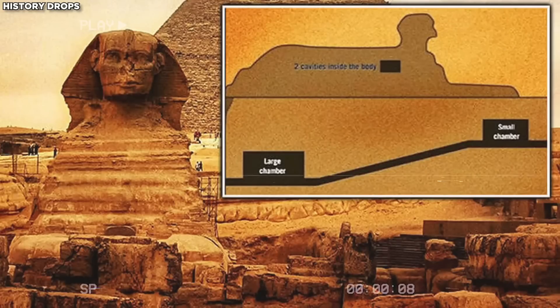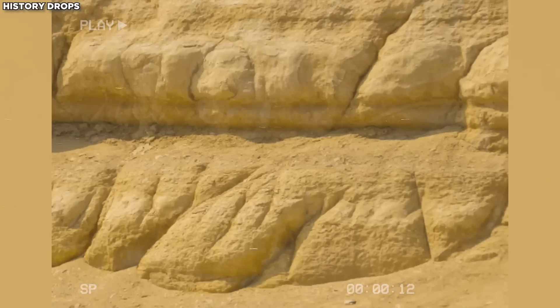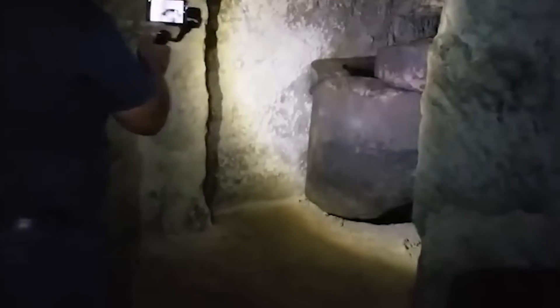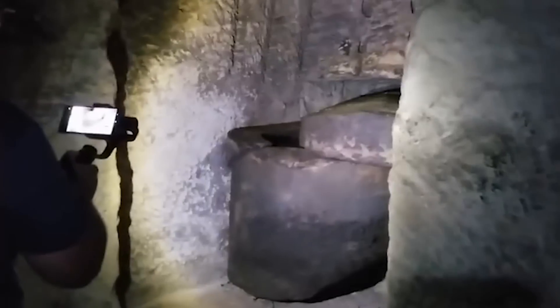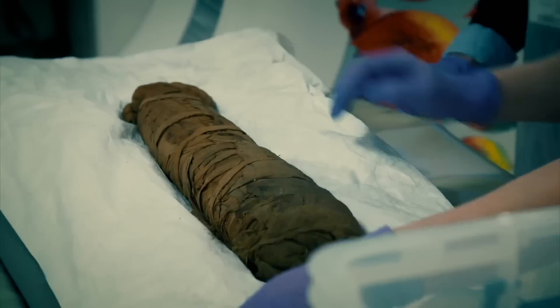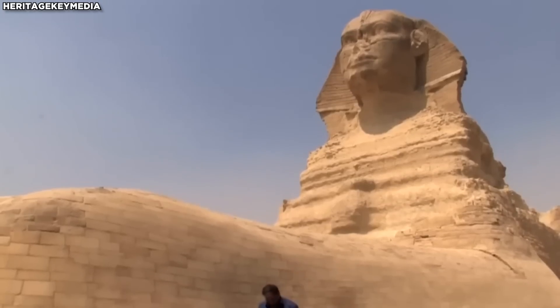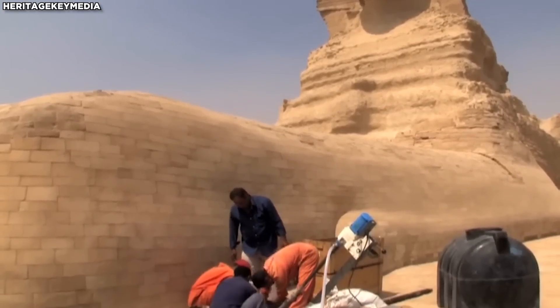And he came to the conclusion that the weathering patterns on the Sphinx were caused by exposure to more than a thousand years of extremely heavy rainfall. Uncovering the Sphinx's hidden secrets — what could these secrets reveal? Could they change our understanding of history? Join us as we explore the mysteries of Egypt's Great Sphinx.